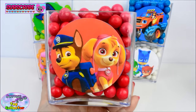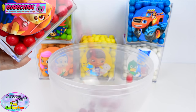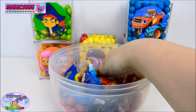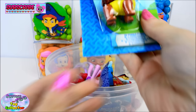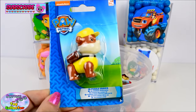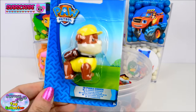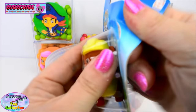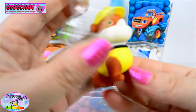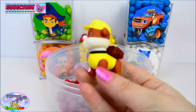We have Chase and Skye from Paw Patrol. Inside here we find a Paw Patrol Puzzle Eraser, and this is of Rubble. Cool! Let's open him up. So cool! Just look at Rubble!